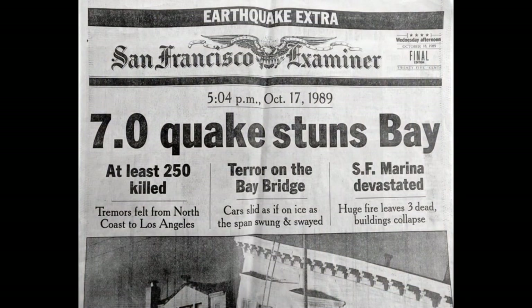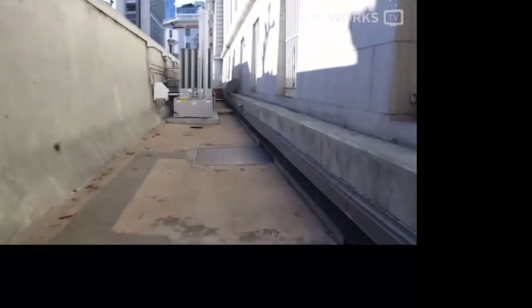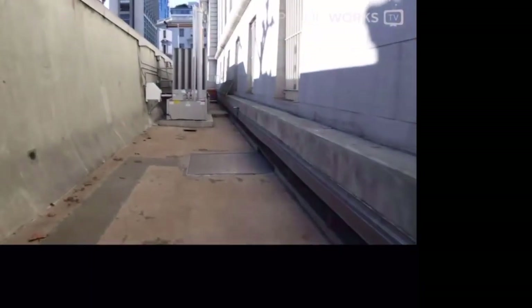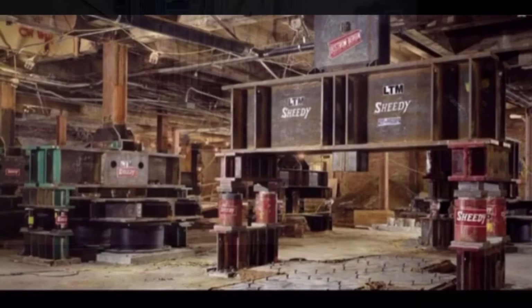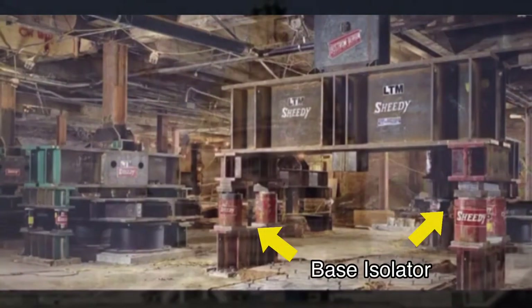We cannot forget the earthquake of 1989. During that earthquake, the dome of City Hall moved about four inches off its base, and the whole City Hall was closed for almost 10 years. Retrofit included creating a moat around the building and putting the building on base isolators, which would cushion it in the event of another earthquake.